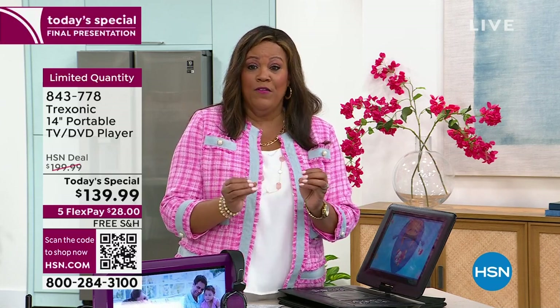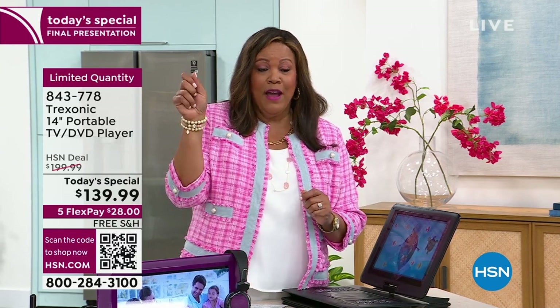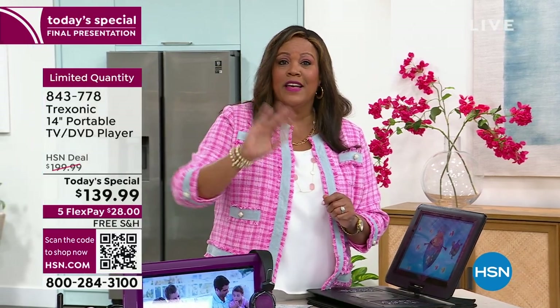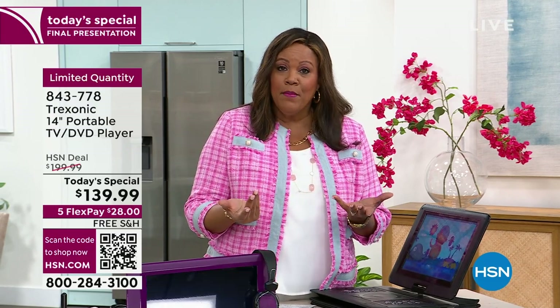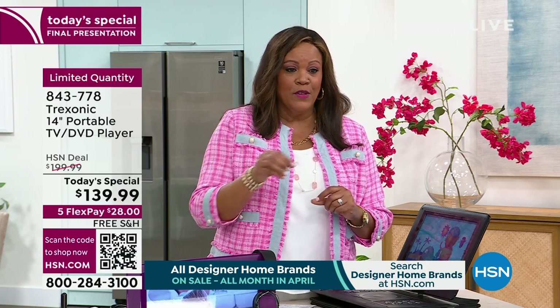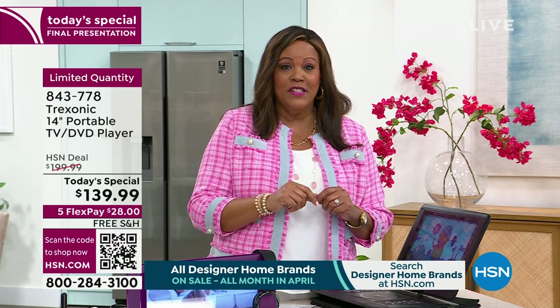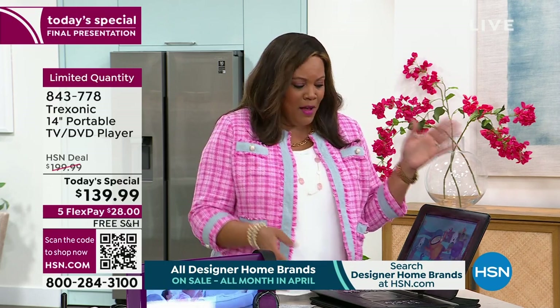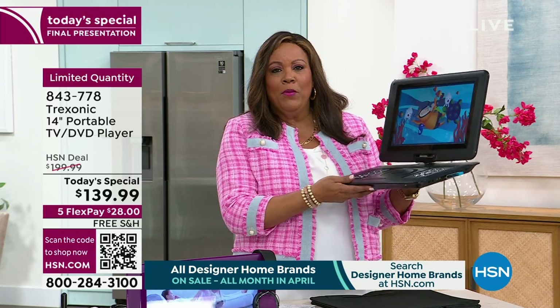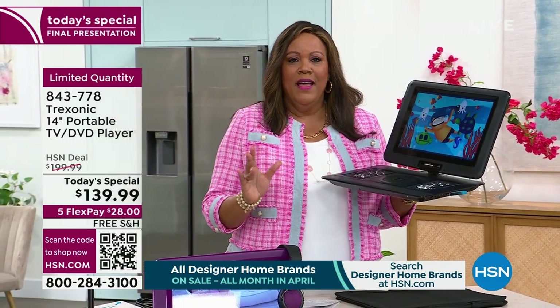You can also use your HSN app or go to hsn.com. Write down the six numbers under the words 'limited quantity': 843-778. But do not wait, because you can have luxury. You can take a bubble bath and watch TV and watch your soap operas and have that quiet time, that private time — sometimes you just don't want to sit with everybody in the living room.